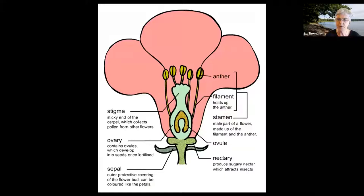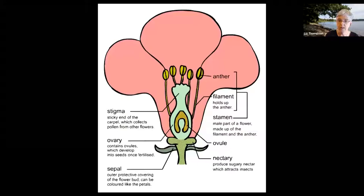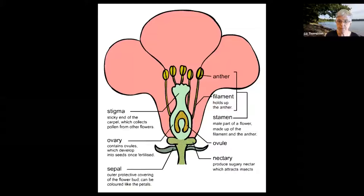Another critical flower part in this discussion is the nectary. The nectary can be at any place in the flower, but it's usually at the base, beneath the stamens and the pistil, where sugary nectar is produced. This is one of the things that attracts insects. The nectar is an important food source, and the pollen itself is a very protein-rich nutrient.